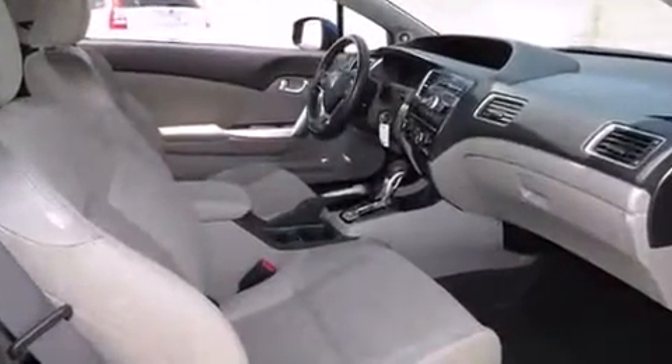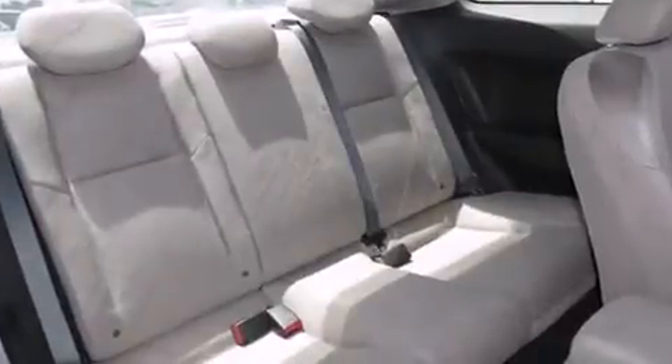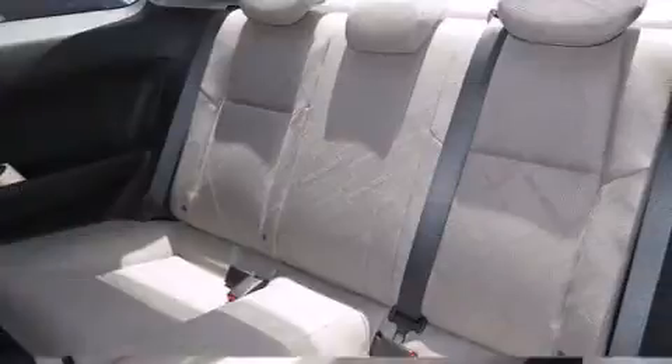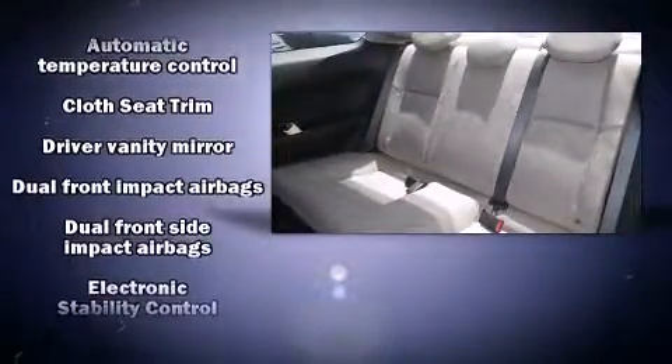Honda prioritized comfort and style by including one-touch window functionality, a tachometer, variably intermittent wipers, remote keyless entry, and the power moonroof opens up the cabin to the natural environment.